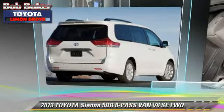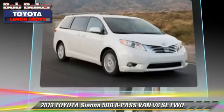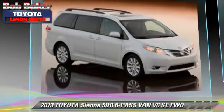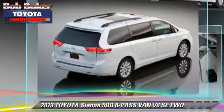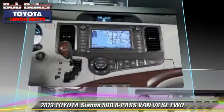With an automatic transmission, this vehicle is well equipped. This Toyota features powered door locks, cruise control, and alloy wheels. Safety features include dual front airbags, traction control, and stability control.